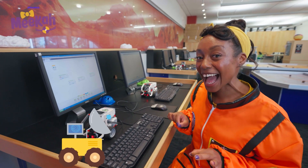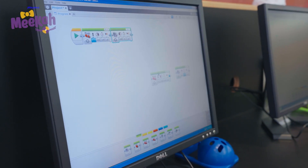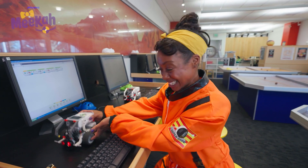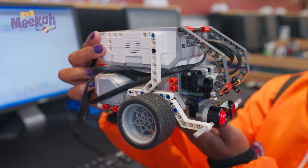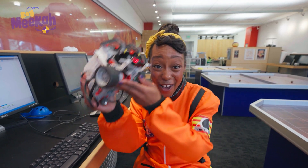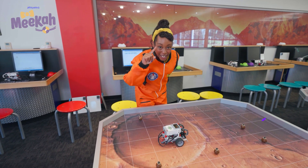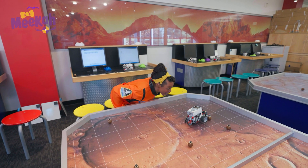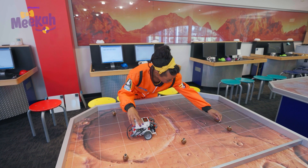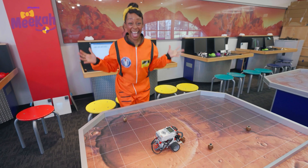Coding the rover means I'm planning out how it'll move on the planet. I'm setting up this rover to take lots of pictures of Mars and pick up a rock. Now that it's set, let's place it on the table. This rover reminds me of an excavator — it picks up rocks instead of dirt, though. Let's hope the rover picks up this rock. Here we go! Yay, we did it!